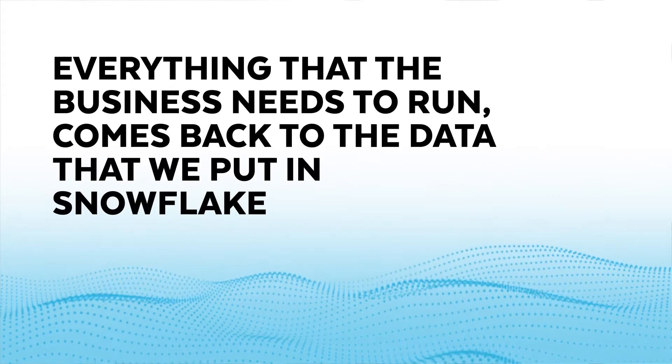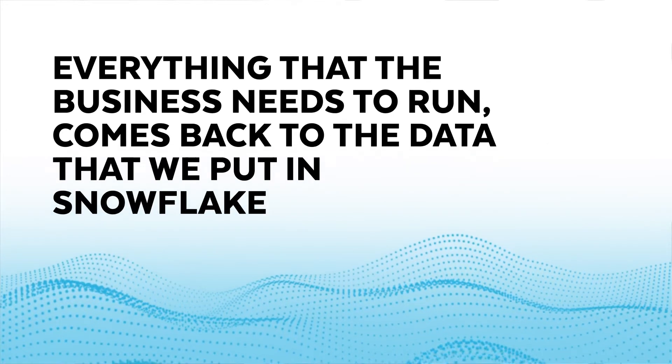Our team is responsible for all the data analytics supporting the entire business. Vivint Smart Home is a leading provider of smart home and home security. We use data for managing all of our field operations, our supply chain — everything that the business needs to run comes back to the data that we put in Snowflake.